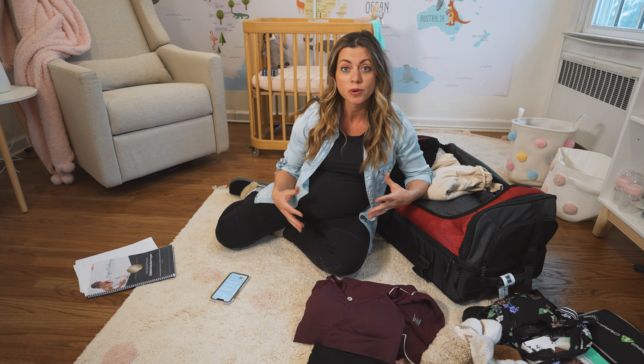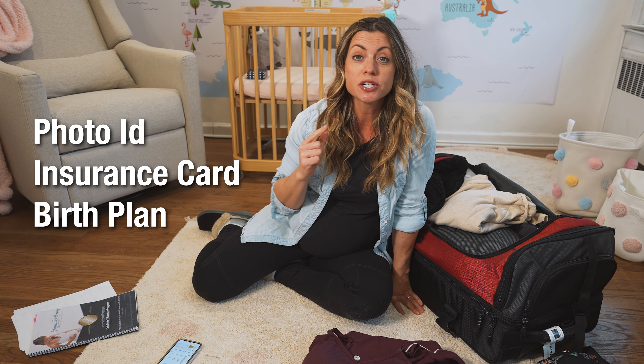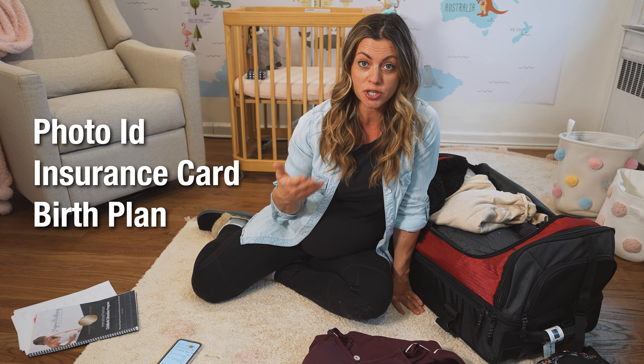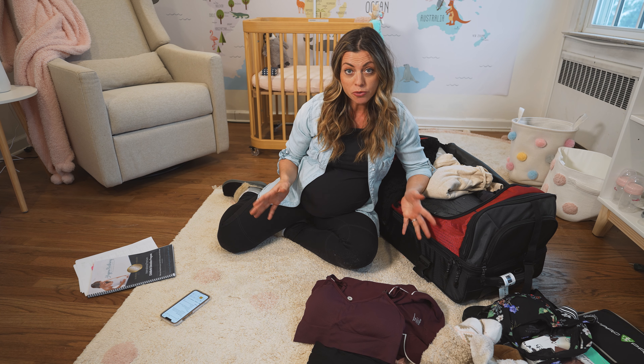Importantly, you will have to bring your photo ID like a license, your insurance card, and I would recommend bringing your birth plan or birth preferences just so you have them for your doctor.